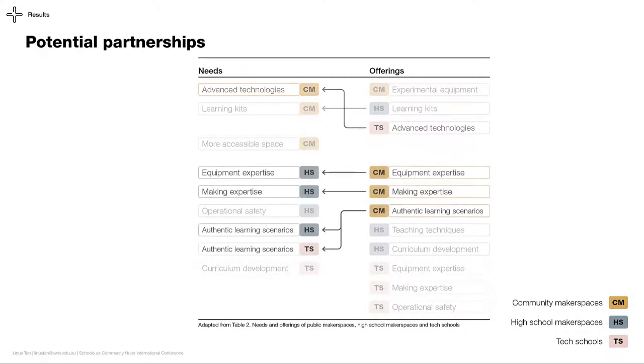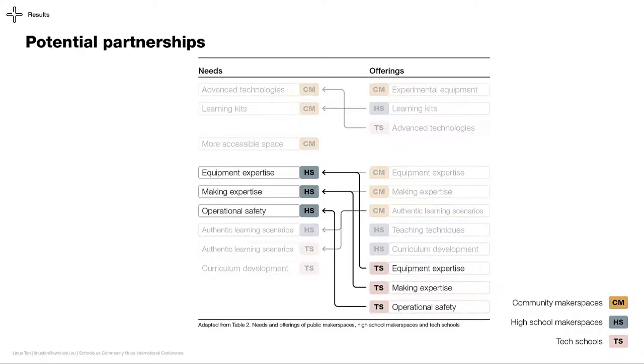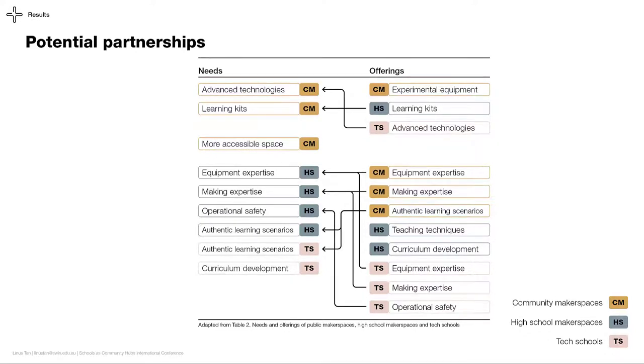In return, makers can provide their expertise and an authentic learning scenario to high school programs. Tech schools can also partner with makers to provide high schools with the much needed expertise. While these are some of the potential benefits makerspaces and schools can gain from each other, there are three challenges to consider prior to engagement.